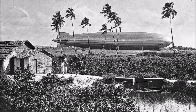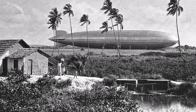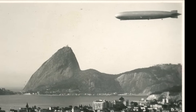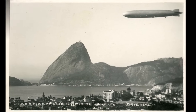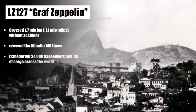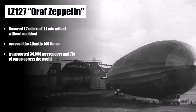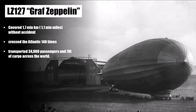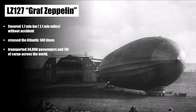From August 1931 until 1937, the LZ127 provided a frequent connection between Germany and Rio de Janeiro, sometimes even Buenos Aires. It was by far the fastest connection and the only non-stop connection from Europe to South America, and it improved the shipping time of cargo and mail significantly. When LZ127 was built it was the largest aircraft in the world. It covered 1.7 million kilometers without accident, crossed the Atlantic Ocean 140 times, and transported 34,000 passengers and 78 tons of cargo across the world.